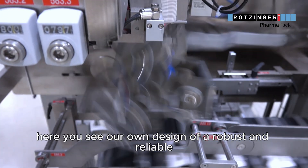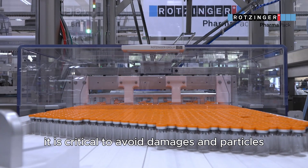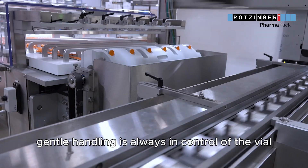Here you see our own design of a robust and reliable high-output carton inlay infeed. It is critical to avoid damages and particles, especially for parenterals. Our proven gentle handling is always in control of the vial.